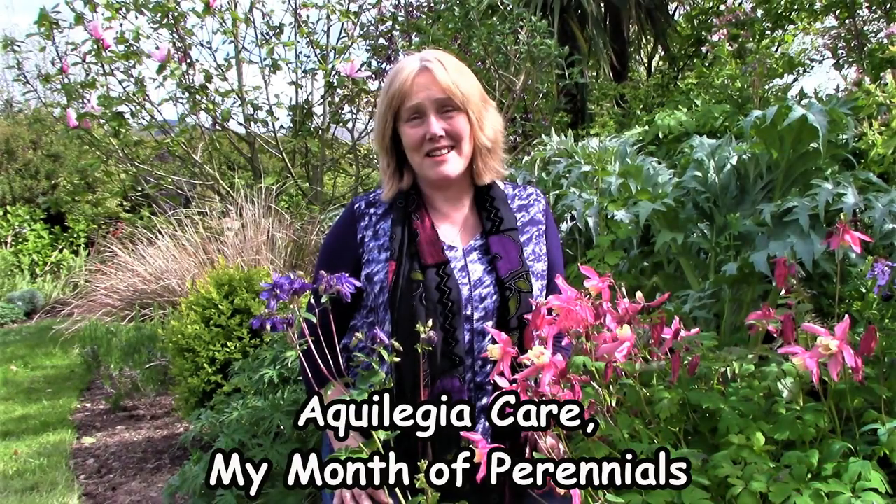Hello from Gardening at Duensa here in Ireland and welcome to another installment in my series of a month of perennials. Today we're going to look at a cottage garden favourite, the Aquilegia. Welcome to my garden Duensa — I'm here among the Aquilegias today, so it's quite fitting that I talk to you about them.